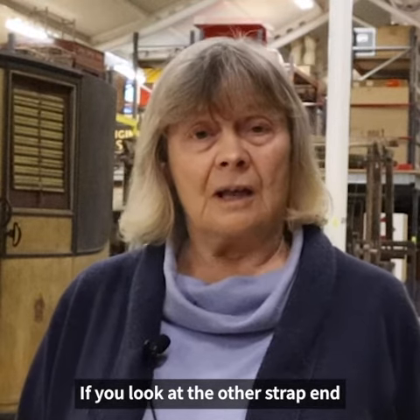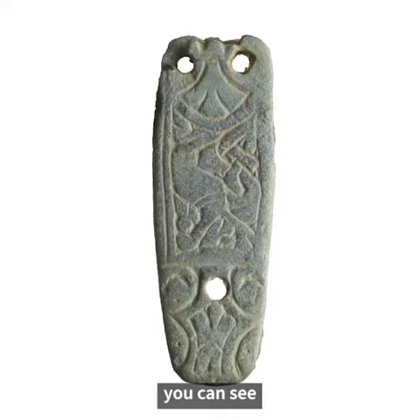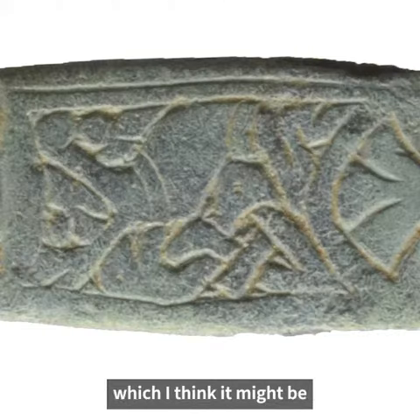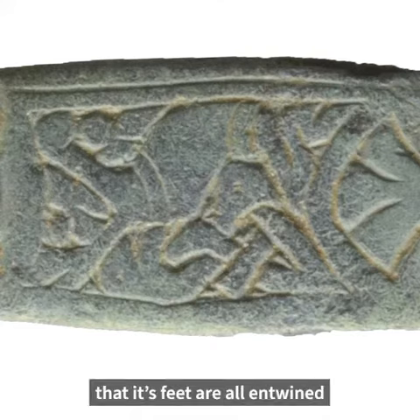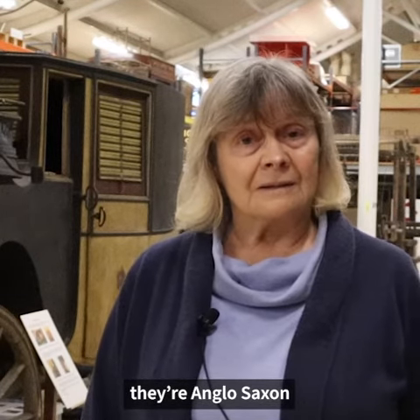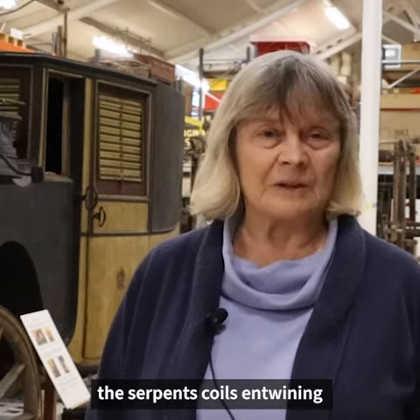If you look at the other strap-end, where the design is clearer, you can see that it's got the beast's head and the bird's head. In the middle it's also got an animal which I think might be a stag, and underneath you'll see that its feet are all entwined in the coils of the serpent. This is how we can tell they're Anglo-Saxon — the beast's head, the bird's head, the serpent's coils entwining are all features of Anglo-Saxon design.